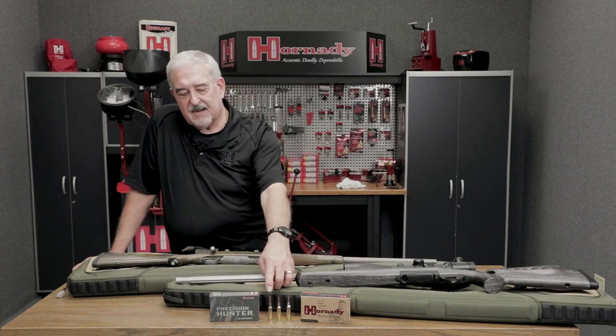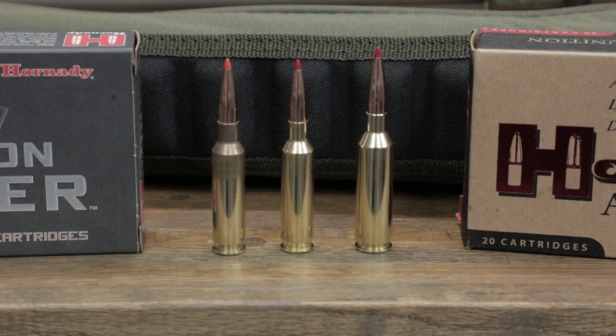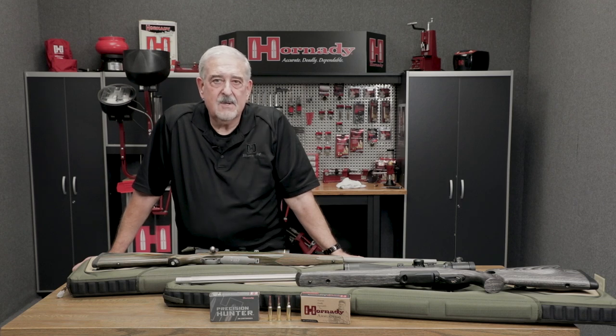So again, we have the 6.5 Creedmoor — the original cartridge that started a lot of this fervent excitement about long-range shooting — necked down to .243 diameter, which gives us the 6 Creedmoor. So we have the 6.5 and the 6mm Creedmoor, and then the newest cartridge with the bigger case is the 6.5 PRC. The two on the outside use the same diameter bullet but are totally different cartridges, as you can see visually. The cartridge in the middle is the 6mm Creedmoor — similar to the 6mm Remington and the .243 Winchester, but that's where the similarity stops. Totally different cartridge.